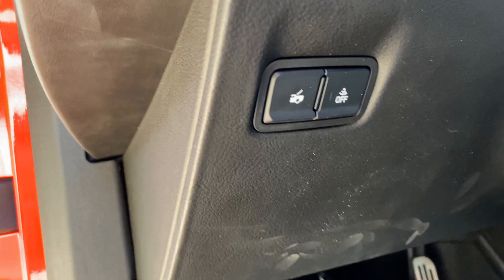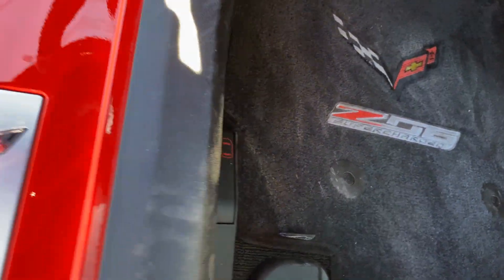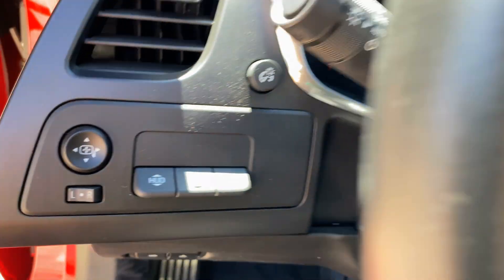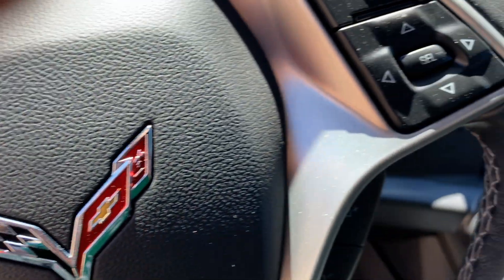There's a trunk release, an emergency door handle, and the steering wheel has a carbon fiber design on the bottom with a Z06 badge.